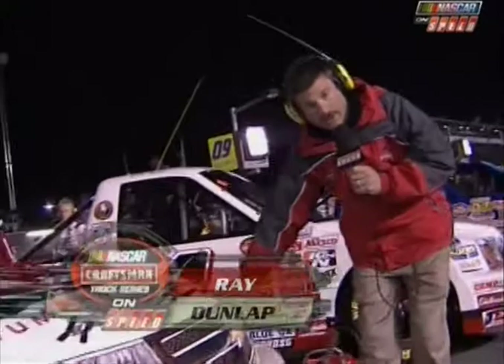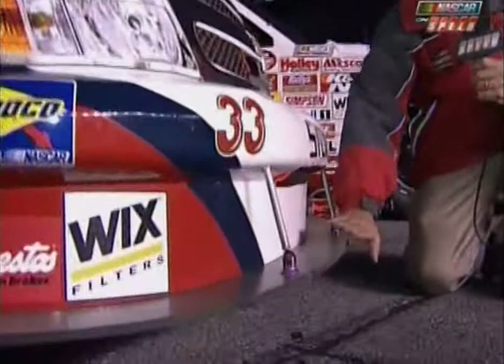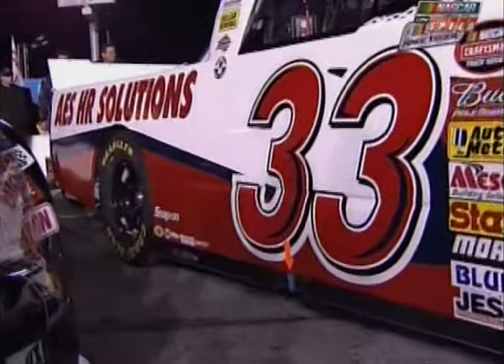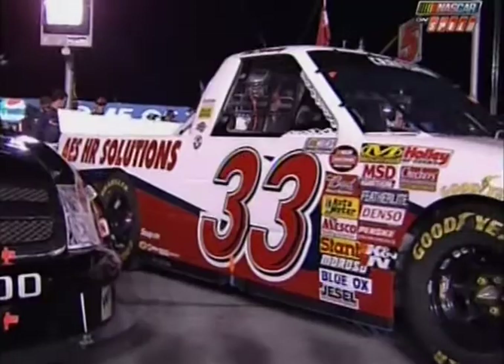We used to have a valence on the front of this. What that did was kept the air from going under the race truck, but now there's no valence anymore, so the handling characteristics are very, very different. Also different — the number 33 has a new crew chief this year. Rick Wren moves over to work with Ron Hornaday on this AES Chevrolet, and I think that's going to be a very potent combination. Adam?